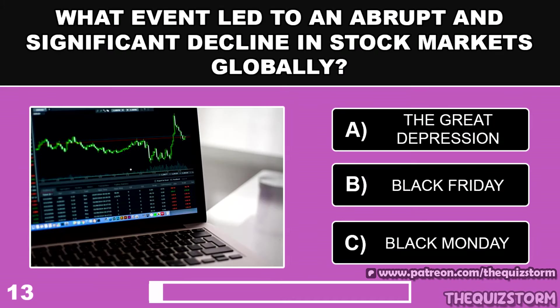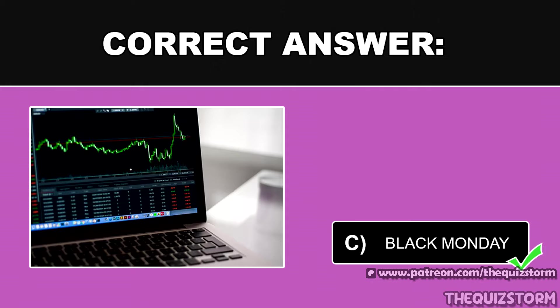What event led to an abrupt and significant decline in the stock markets globally? And the answer is Black Monday.